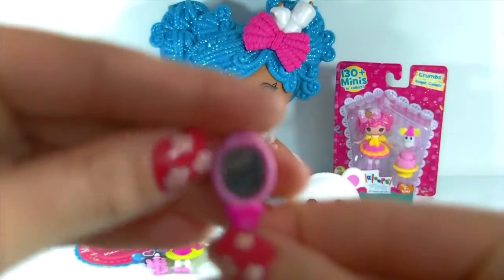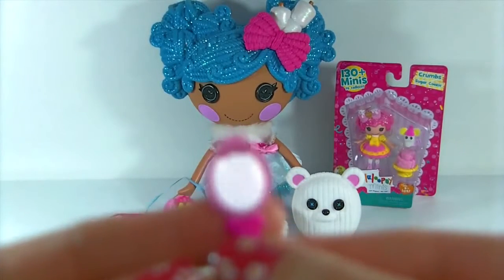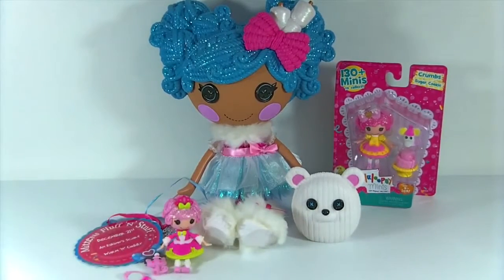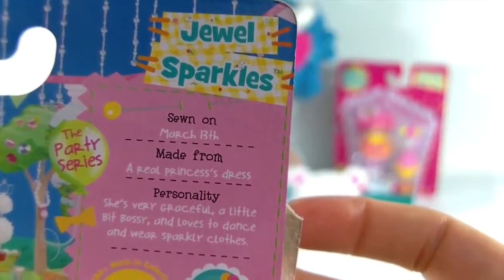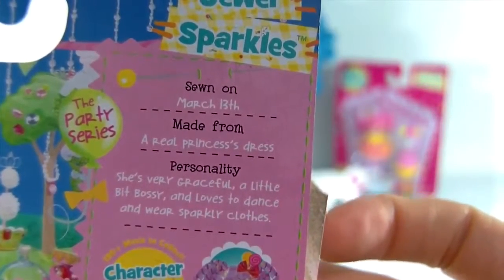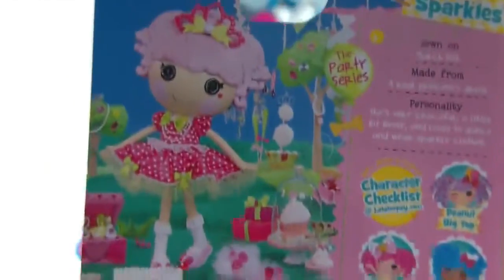She also comes with a mirror - so cute. Here is the package. It says Jewel Sparkles was sewn on March 13th and she's made from a real princess dress. Her personality: she's very graceful, a little bit bossy, and she loves to dance and wear sparkly clothes. Then here are some of the other ones that you can collect.